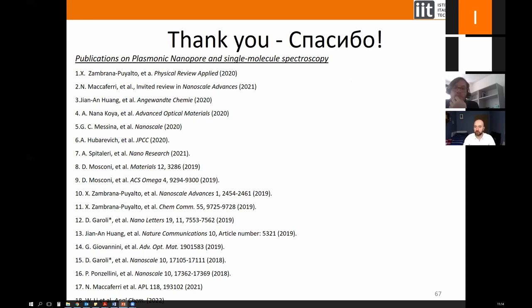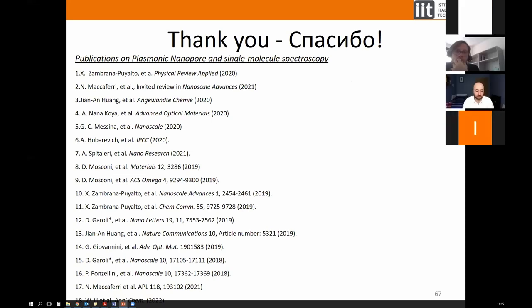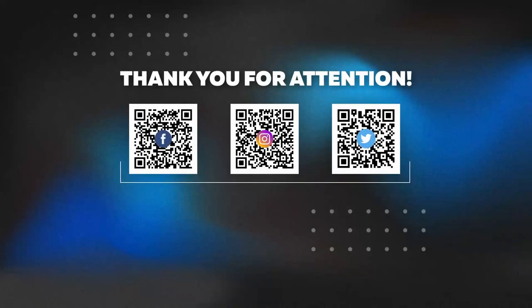Thank you very much. It's fascinating that optical forces may have practical applications here, and this is indeed extensively explored in nanopore research at the moment. We need to conclude. Thank you Denis for an excellent talk — we hope to see you again soon. The next seminar will be announced later, so keep in touch, follow our updates, and thank you very much for your attendance.